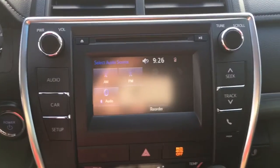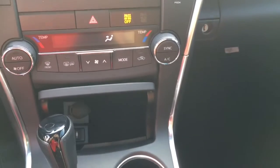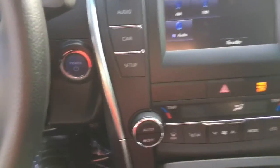You have a nice high resolution backup camera that displays right there on your dash. Dual climate control. The hybrid system also comes with a push button start, so you have that convenience and don't have to worry about taking your hand and putting it in your pocket looking for a key.